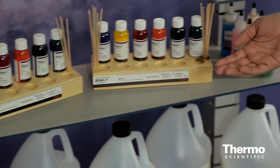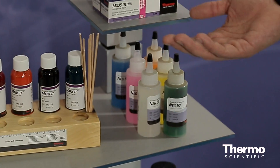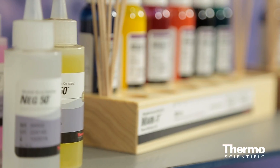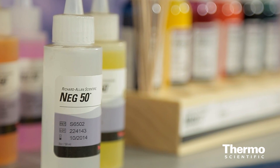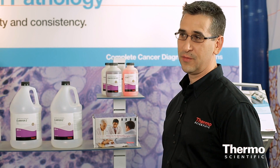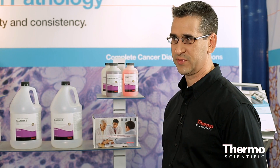On the second shelf we have our sectioning products. A couple of the unique things that we offer are: one is a full line of colored frozen section medium. The other nice thing is compared to traditional frozen section compounds, we have a unique formulation which helps reduce the curling, so it gives you a little bit more time to pick it up and get a useful section.